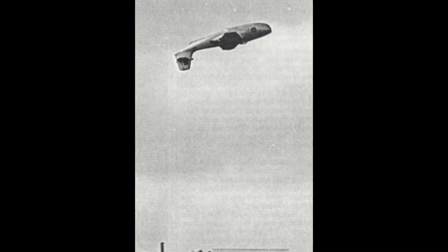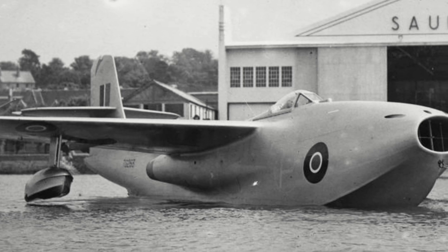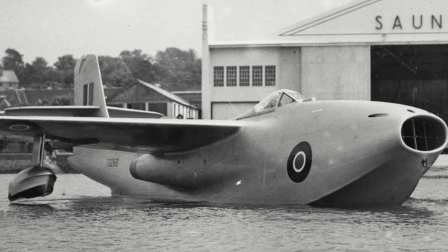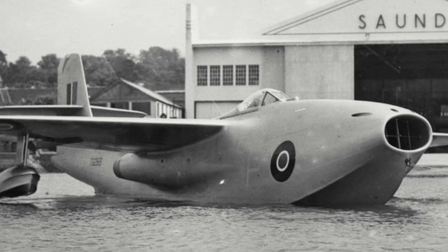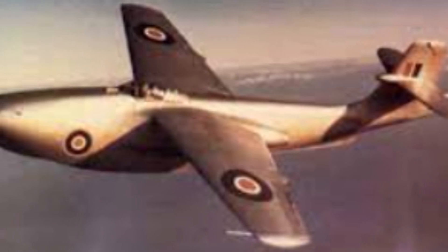In another instance, both engines failed during testing, with the pilot managing to pull off a successful landing. The second aircraft, TG-267, first flew on the 30th of April 1948 with up-rated barrel engines. This was followed a few months later by the third prototype, TG-271, on the 17th of August 1948.